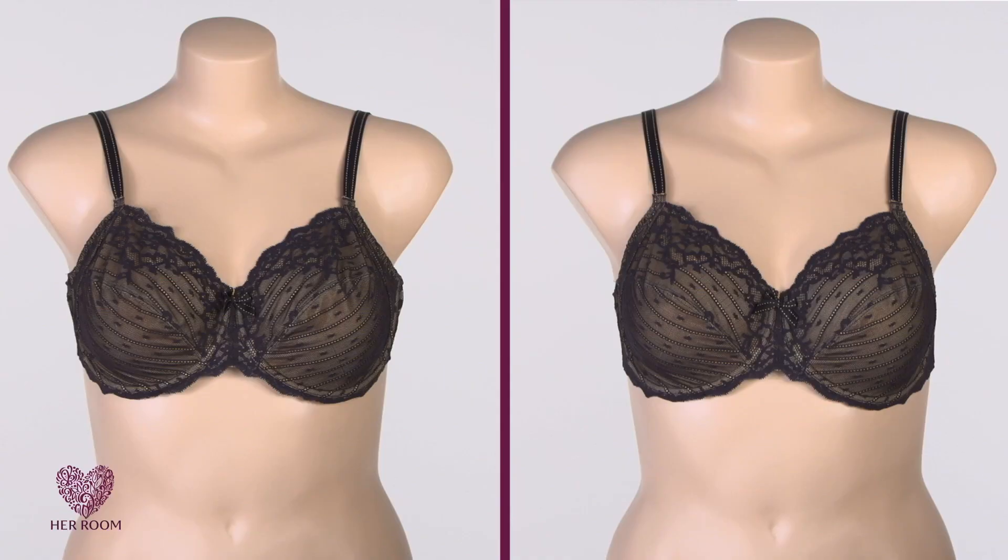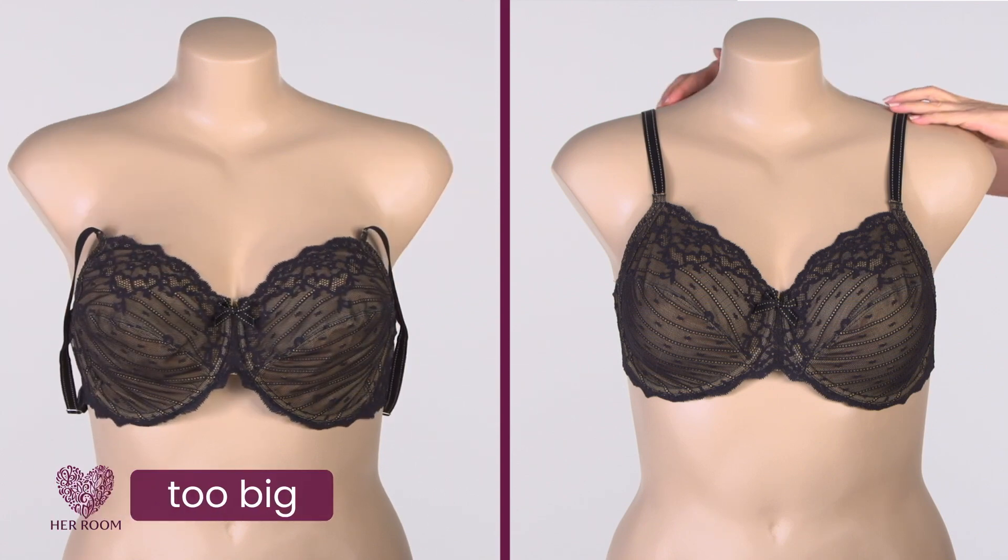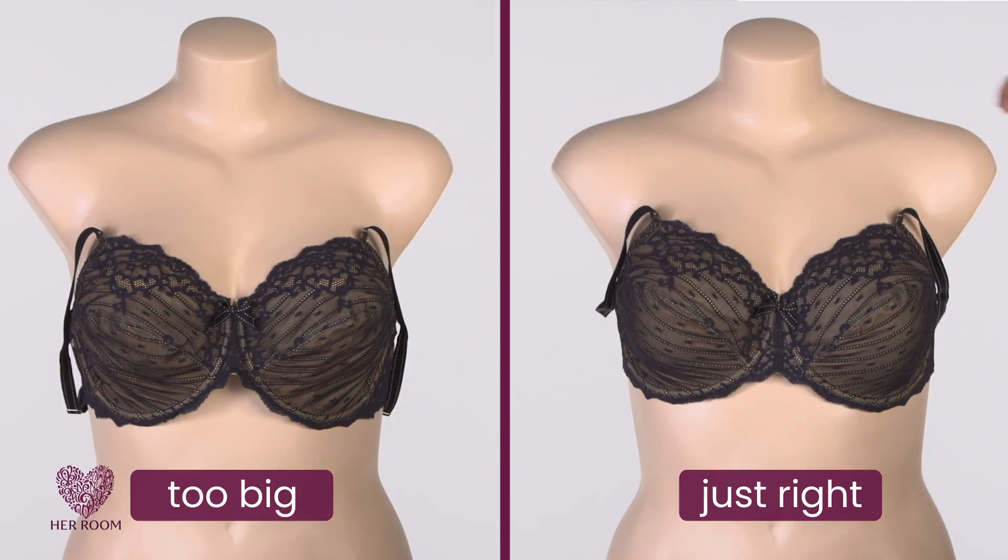Take your straps off your shoulders and see what happens. If the band is too big, the bra falls down and off. If it's just right, the bra stays up.